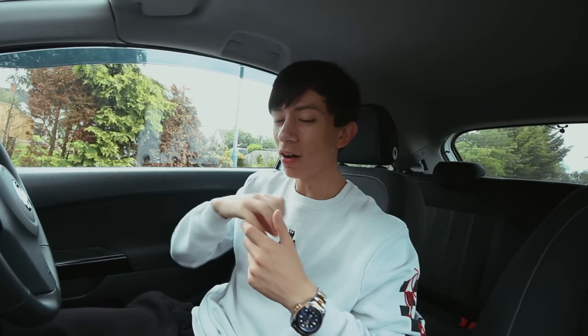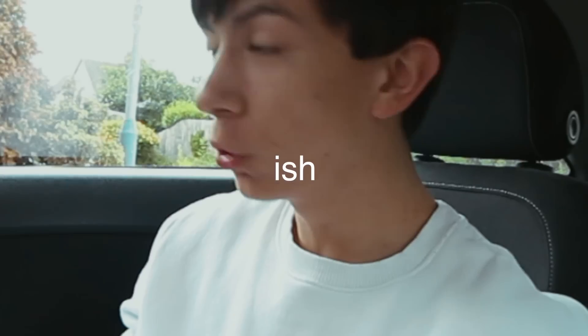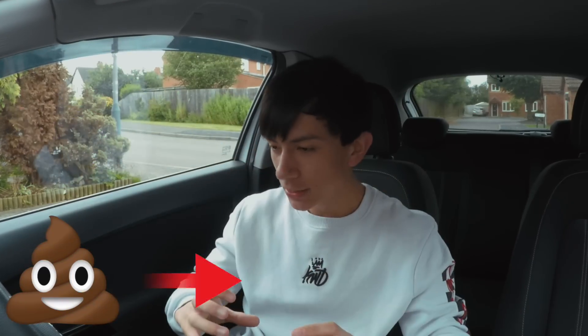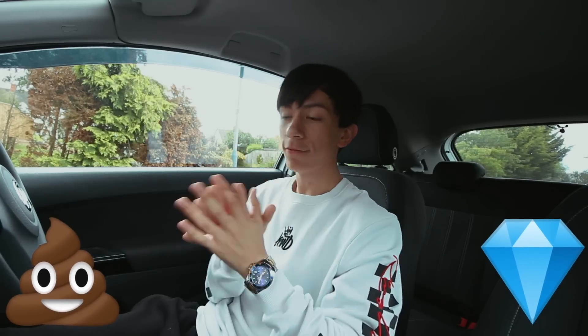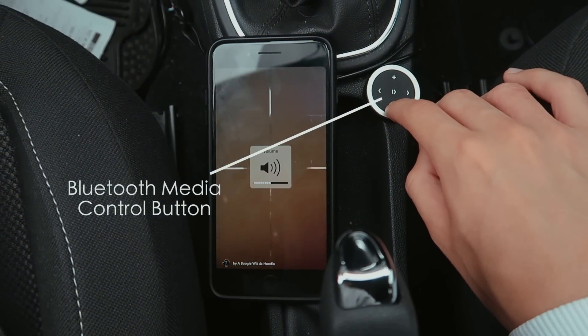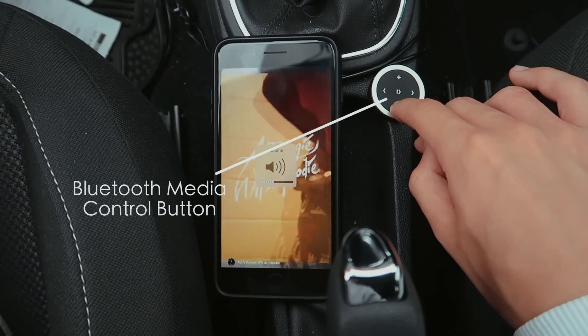These car accessories have pulled me girls — I'm kidding. But these are my top ones that I actually use, the practical ones. Going from least recommended to top recommended, these are my top seven. So number seven: can you guys guess? It's my wireless car remote control music thing.